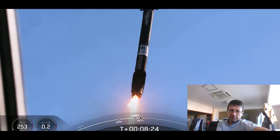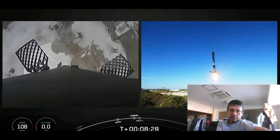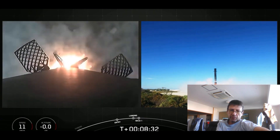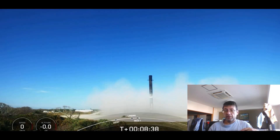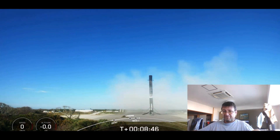And there it goes — the legs will be deployed. And there it is! Landing is complete. We also heard a call out for SECO — successful landing. SECO is second engine cut-off number one; we just heard that call out.